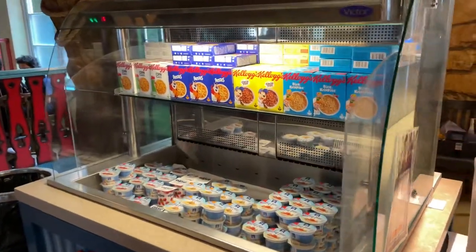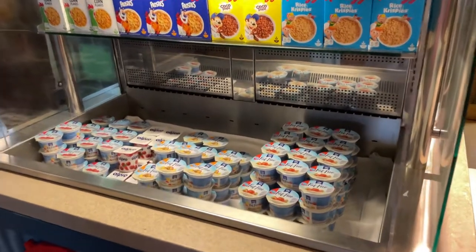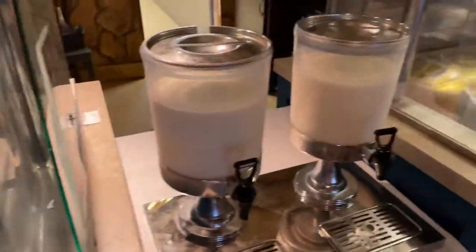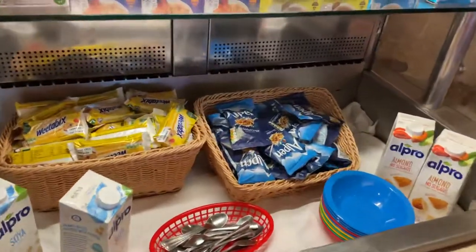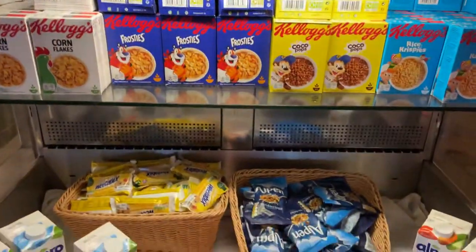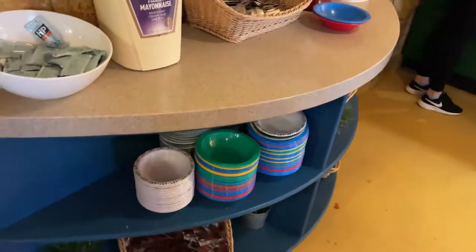We are in the breakfast place — it's a breakfast buffet. There's all kinds of cereal, lots of yogurts, and milk for your cereal. They've also got oat milk, soy milk, and almond milk, which is really good. There's Weetabix too, and I think those are bowls and things for cereal.